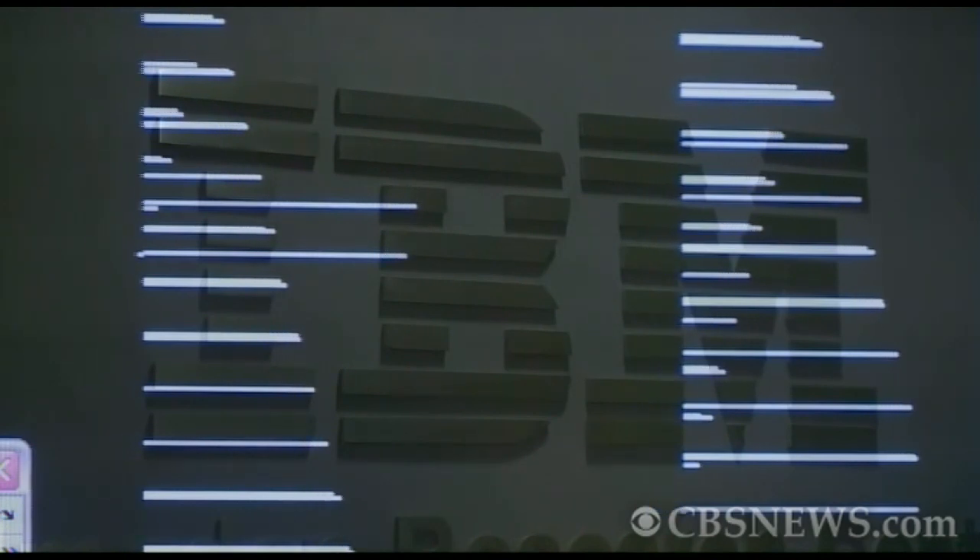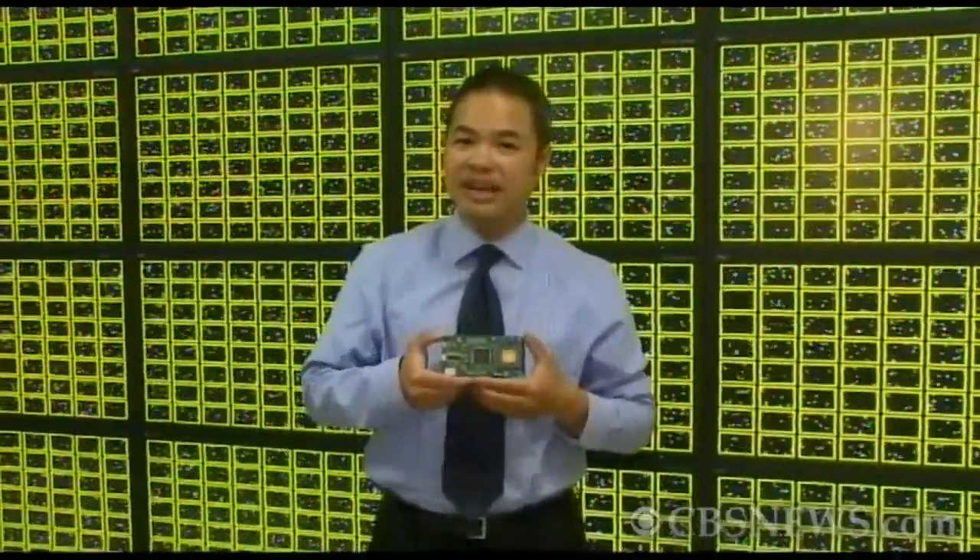IBM calls it cognitive computing. One of these so-called neurosynaptic cores acting by itself is one thing, but take several million of them and network them together — now we're getting somewhere.